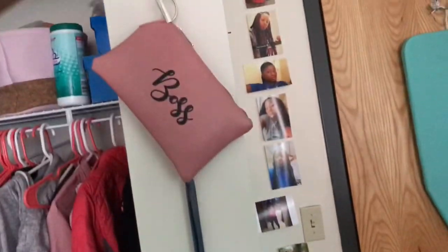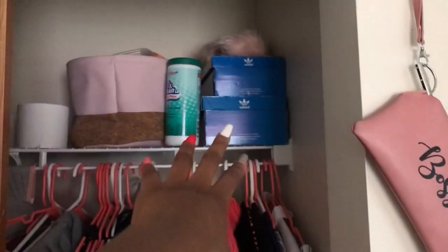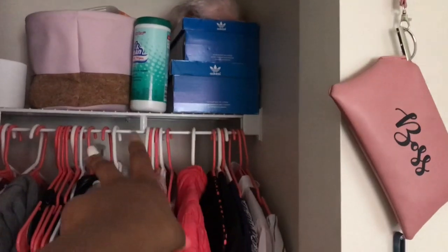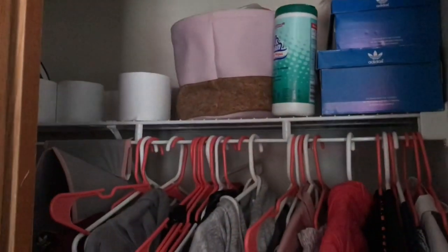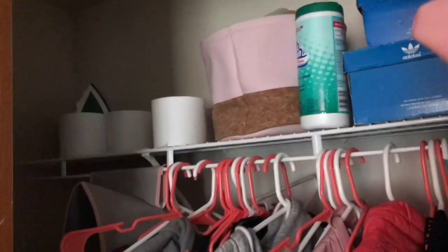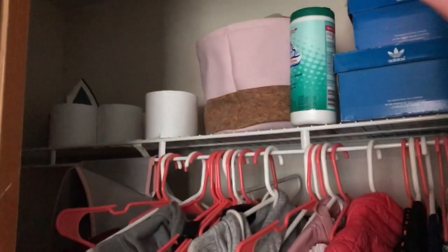And then here I have my wallets hanging up right here. 'Boss' and 'Fearless' — remember to be both. So then over here is just my closet area. I have two shoe boxes up there and some disinfectant wipes. And just some rolls of tissue and an iron, because I like to keep these things in my room because I have roommates, and one of them I don't really get along with, so I really just won't allow her touching my stuff unless she asks.